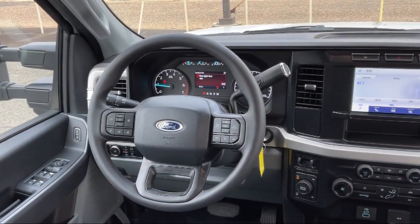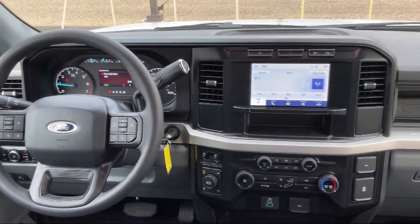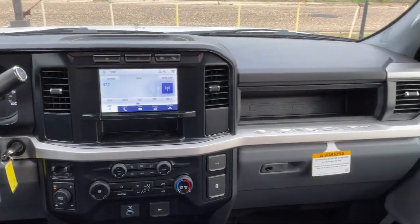Privacy glass, keyless entry, rear view camera, SYNC communication system, and much more.